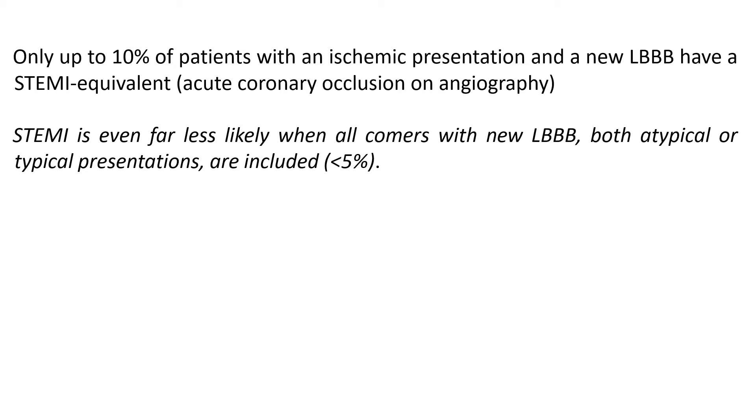Modern data have shown that only up to 10% of patients with an ischemic presentation and a new left bundle branch block have a STEMI equivalent, defined as acute coronary occlusion on angiography. STEMI is even far less likely when all comers with a new left bundle branch block — both typical and atypical presentations — are included. So even when presenting with chest pain and a new left bundle branch block, overwhelmingly the diagnosis is not STEMI.